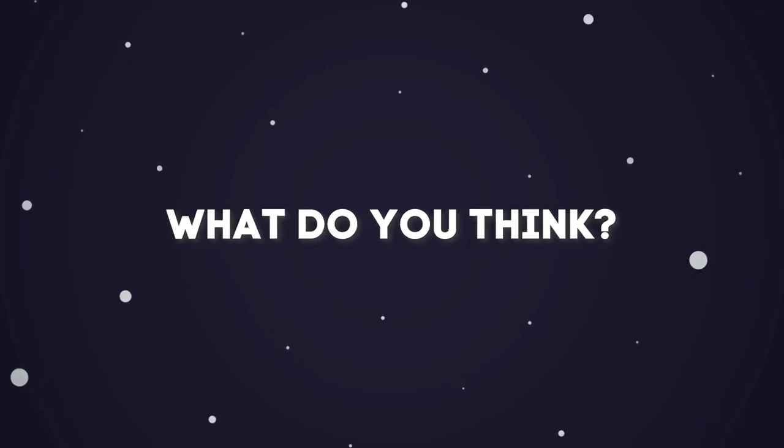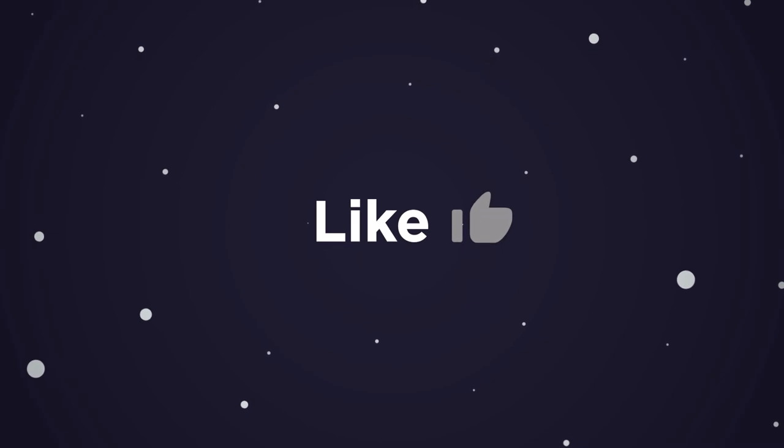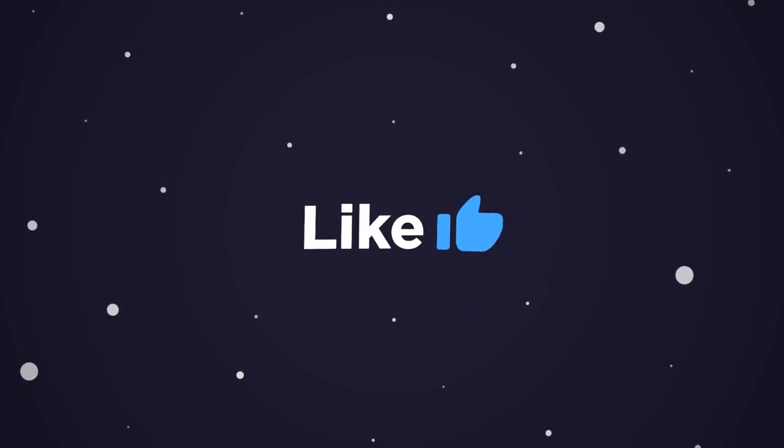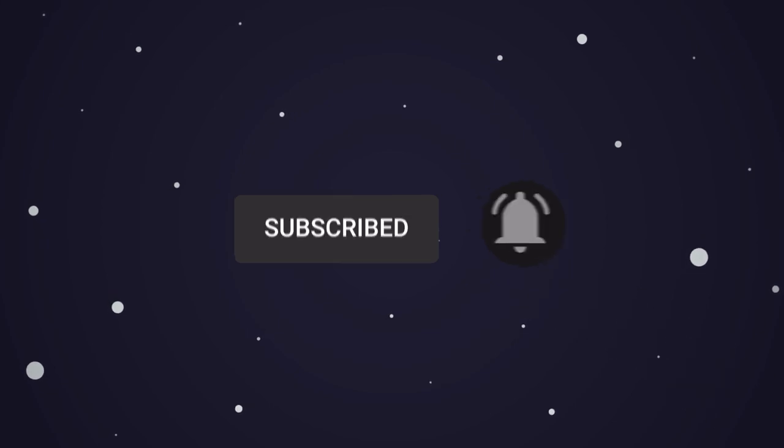What do you think about computer chips made out of honey? Let us know in the comment section. This brings us to the end of our video — I hope you enjoyed it. Hit like if you did, and don't forget to subscribe to our channel so you don't miss any of our videos in the future.